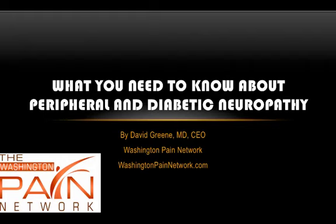Hello, this is Dr. David Green, CEO of the Washington Pain Network. The topic today is what you need to know about peripheral and diabetic neuropathy.